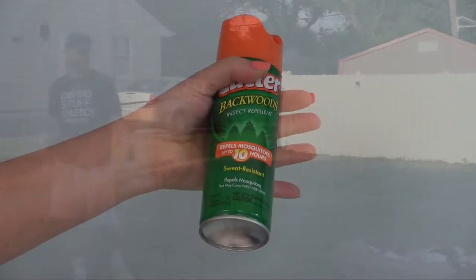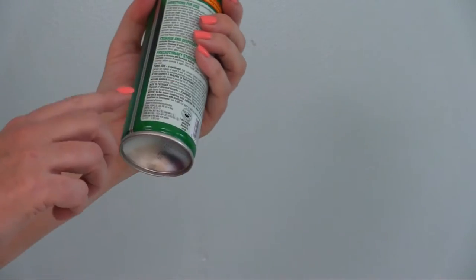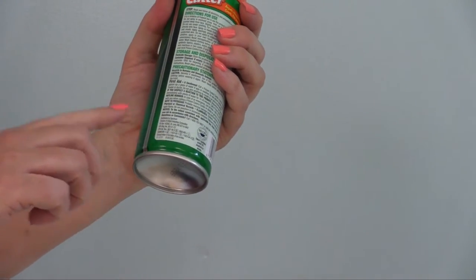Protecting yourself can be easy. First, it's important to make sure insect repellent is EPA approved. You can find that right on the label.